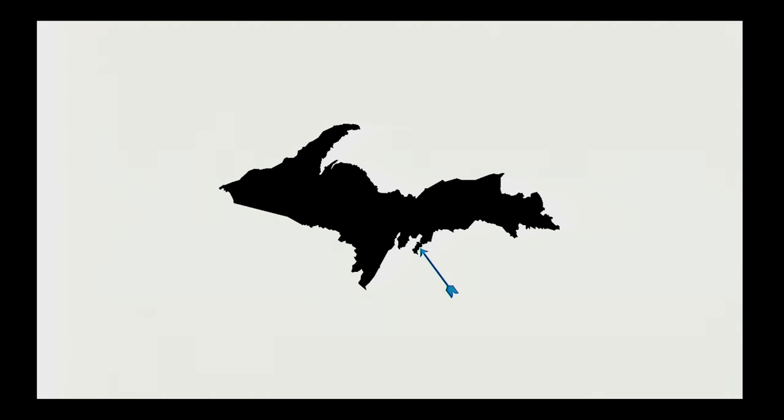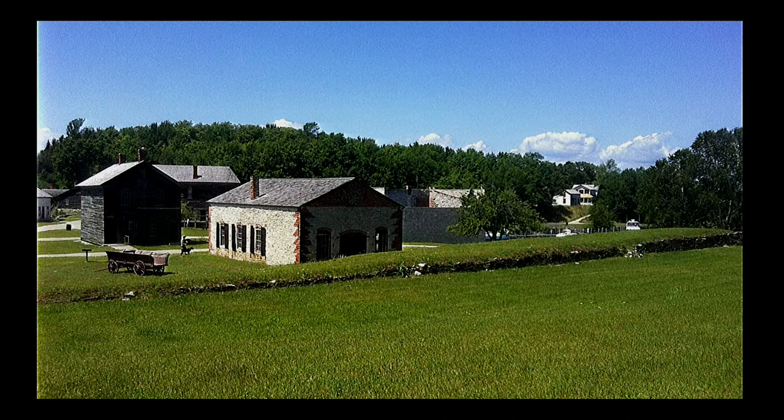Typography is the visual arrangement of design letters or type in space, and type exists everywhere. Even if you find yourself in the middle of the Upper Peninsula of Michigan, where I'm from, at Fayette Historic Town Site and Park, where I found myself in the summer of 2012.